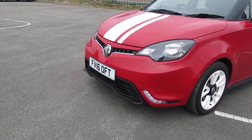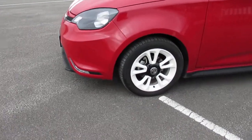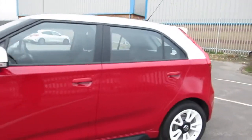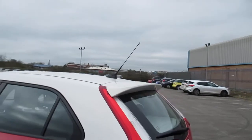You get daytime running lights on the front with fog lights. It also has the white alloy wheels and a white boot lid spoiler.